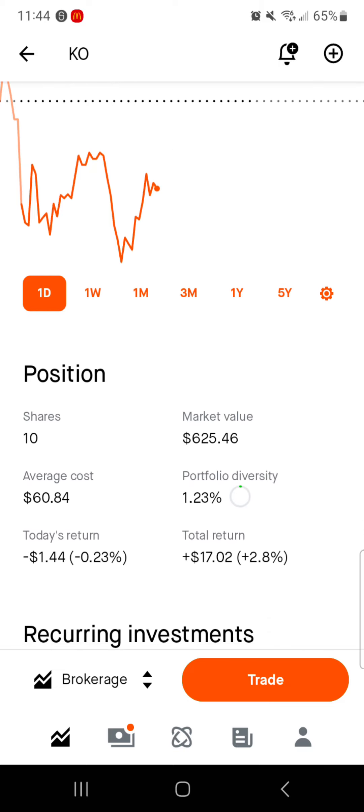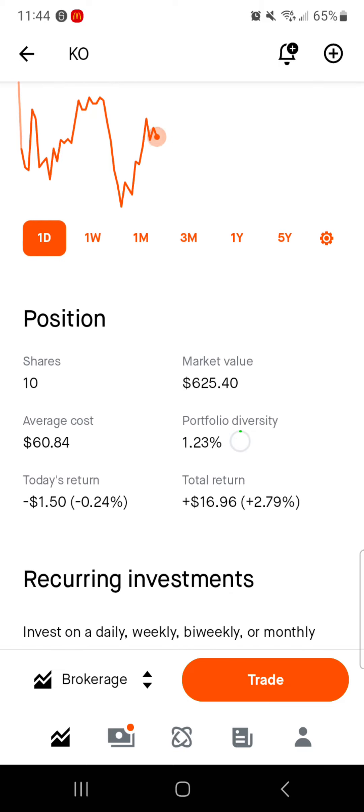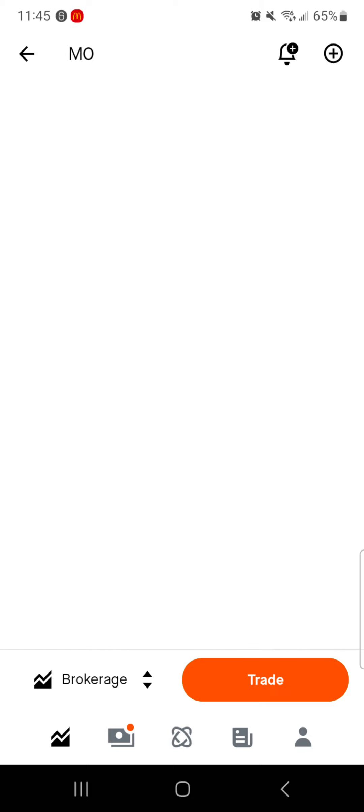Then we have Coca-Cola, down only $0.14 today. 10 shares, $6.25 of market value. Average cost is right around $61 per share. 1.23% of the portfolio is in Coca-Cola. Today we are down $1.40; total we're up $17, only up about 3% on Coca-Cola. If you've been watching for any amount of time, you know that right now I'm trying to get 100 shares of Coca-Cola, but I want to do it at a price that makes sense, so I'm not going to be adding to it if it's above my average cost. There will be opportunities in the future where I can add a few shares with dividends or new cash and really bump up that total because I do want 100 shares by the end of the year.